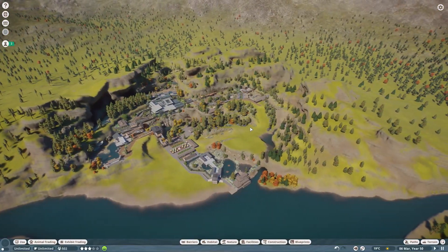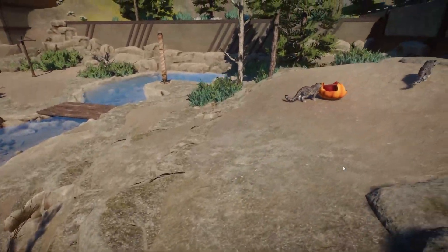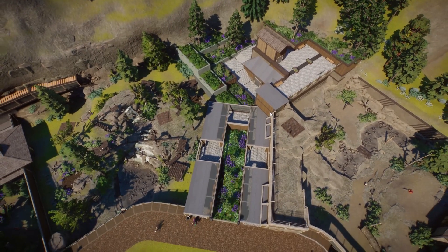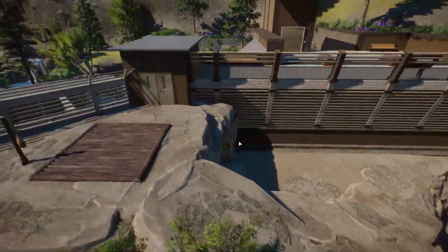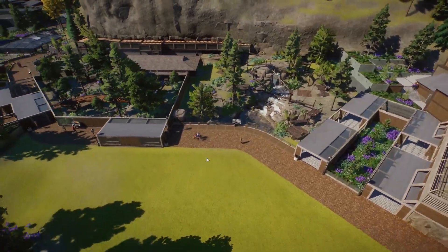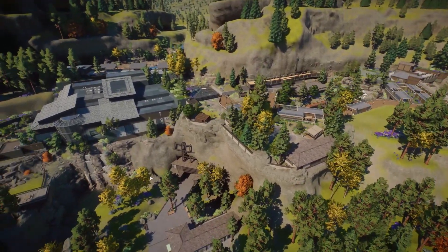That's pretty much it for the tour itself — all 15 habitats. Let's have a quick look from above at some of our animals and the areas you don't really see from the ground, like the planters. You can see how this whole area works — how you get up here, the staff entrance areas, the backstage area for staff, and the staff building itself. The cliff side looks quite cool. We're going to redo the entrance, but that's pretty much the park as it stands.